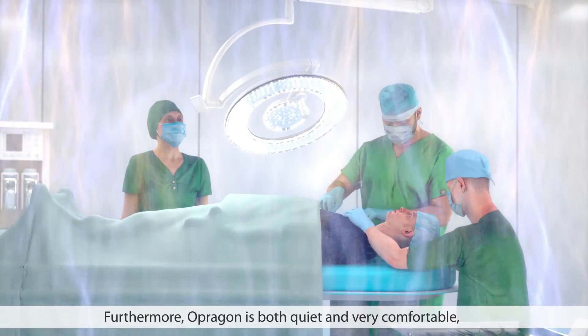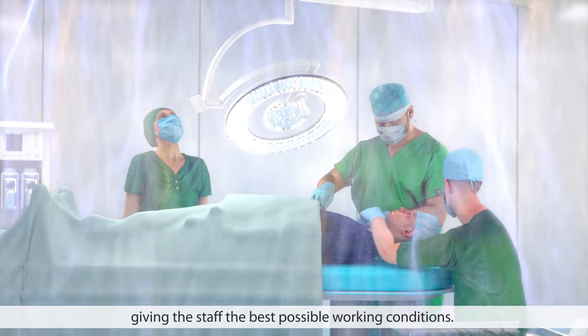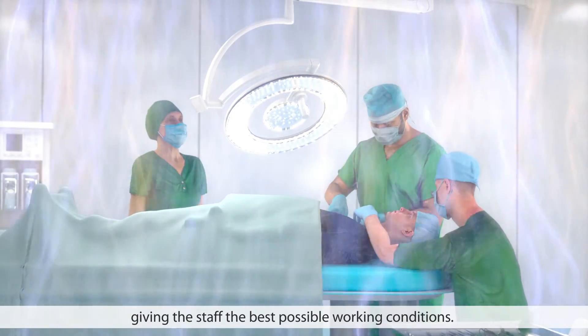Furthermore, Opragon is both quiet and very comfortable, giving the staff the best possible working conditions.